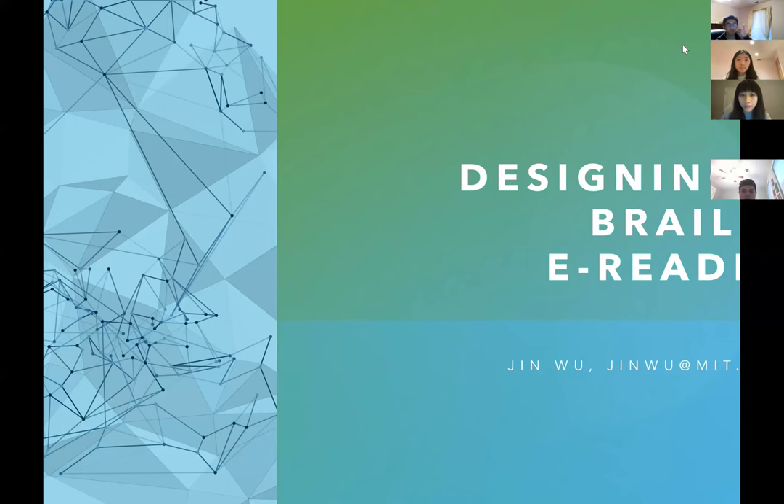Let me go ahead and share my screen — let me know if you guys can see this. Great.